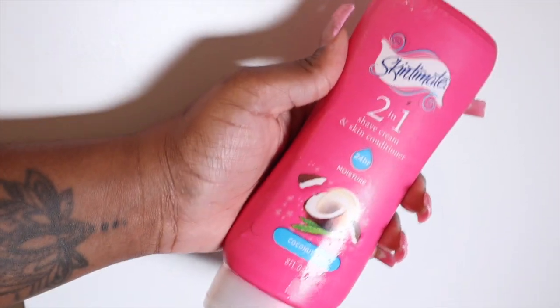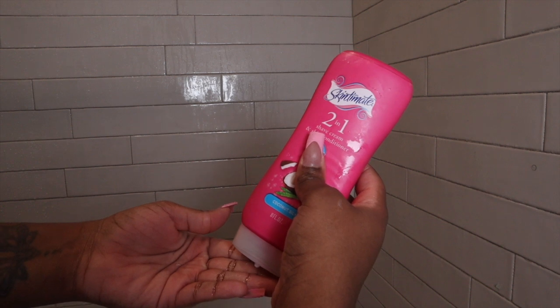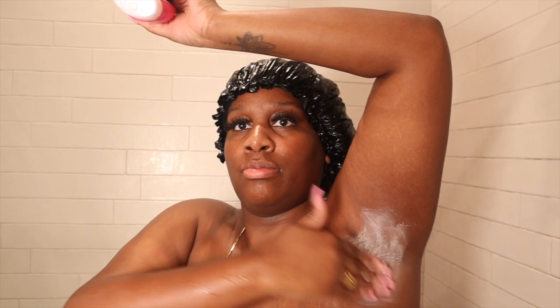Before I get into the shower, I use the Skintimate two-in-one coconut silk shave cream and skin conditioner. This cream is so moisturizing and feels so good on the skin — it's kind of like a lotion consistency. I use this under my arms and also on my bikini area.